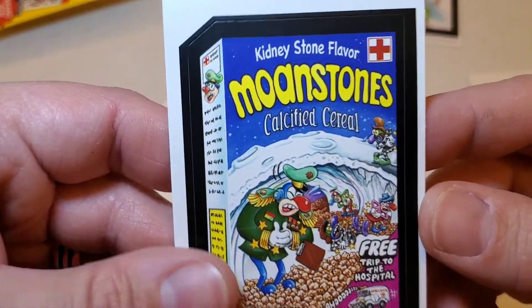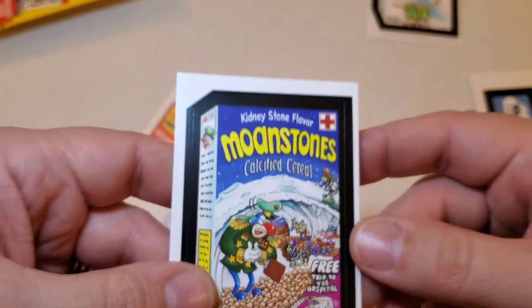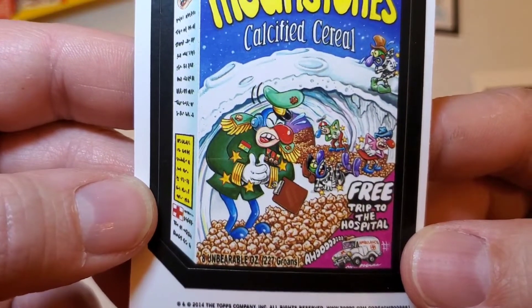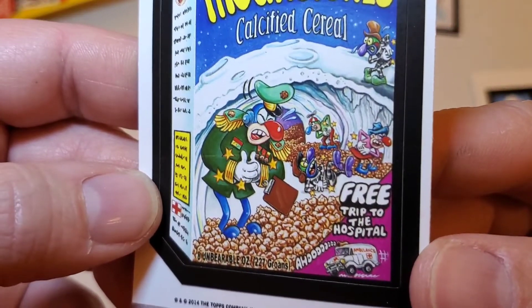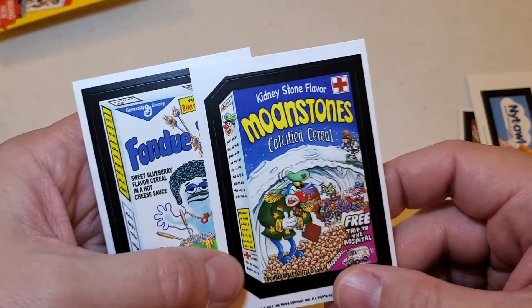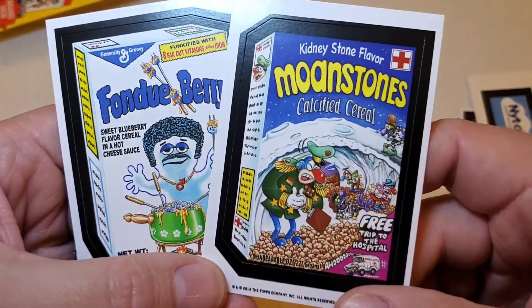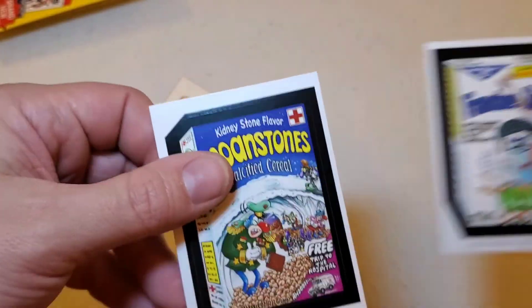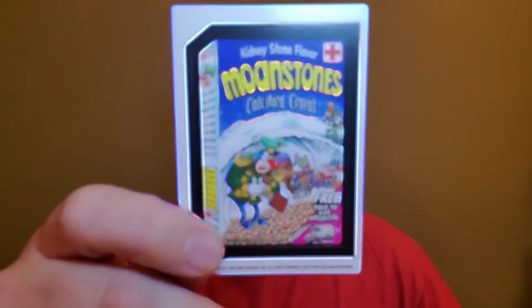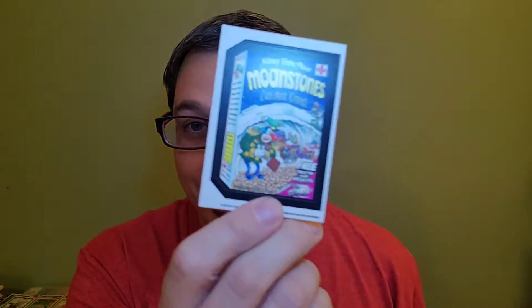And then we've got the Moan Stones Calcified Cereals. Kidney Stone Flavor? Free trip to the hospital on the back — oh, this is disgusting! Kidney Stone Flavored Cereal. I think that's going to trump the Fondue Berry for the grossest card out of these two packs. Just when you thought cereal couldn't get any more disgusting than blueberry-flavored cereal dipped in cheese fondue, we get the Kidney Stone Flavored Cereal. That is very gross.